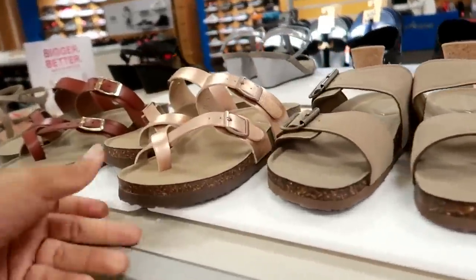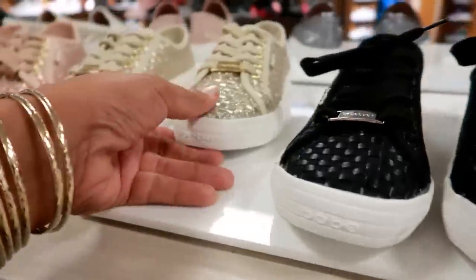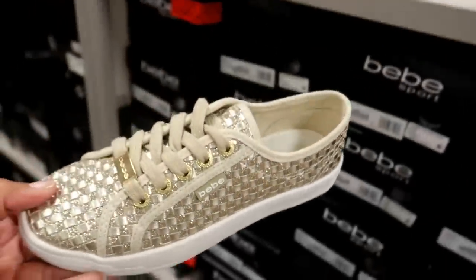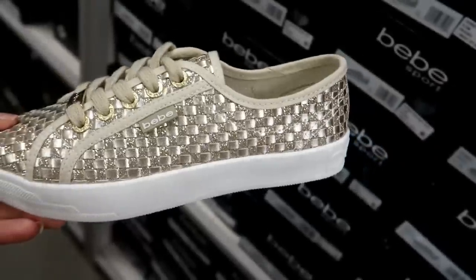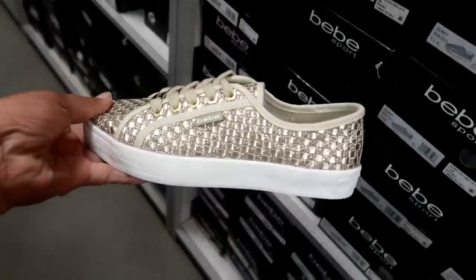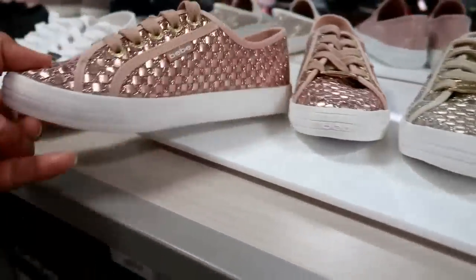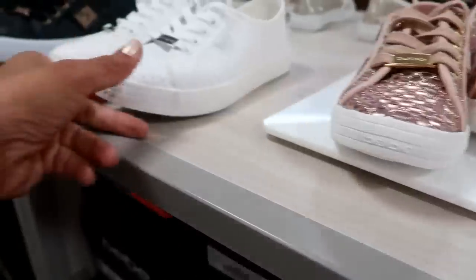Lots of little sandals. Here's some rose gold ones for $49. Here's some BB sneakers — they look like they're woven together. Those are kind of cute, and those are $49. They have gold as well as rose gold and white.